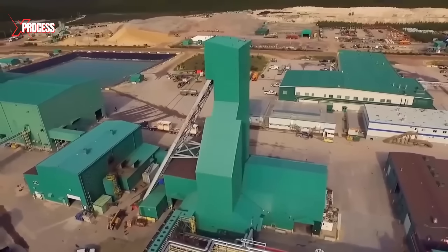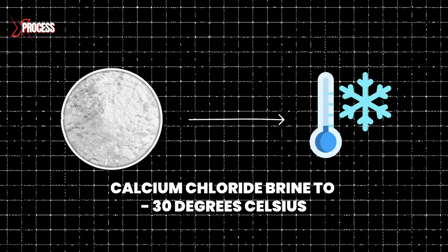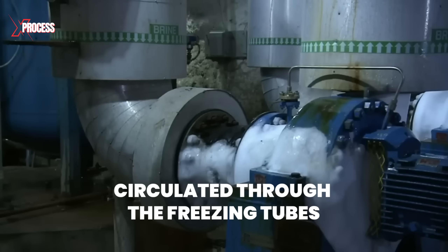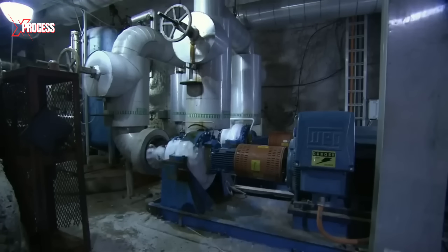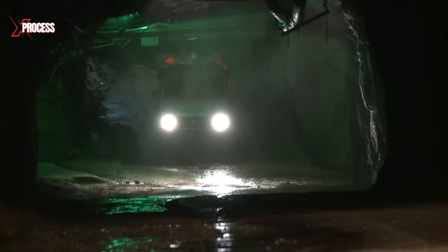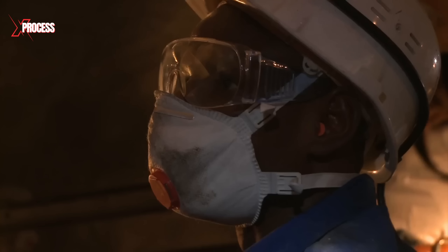An above-ground freezing plant cools calcium chloride brine to minus 30 degrees Celsius, which is then circulated through the freezing tubes. This brine absorbs heat as it freezes the ground, and subsequently cools down again above the uranium deposits. With the ground now stabilized, the extraction process can begin.